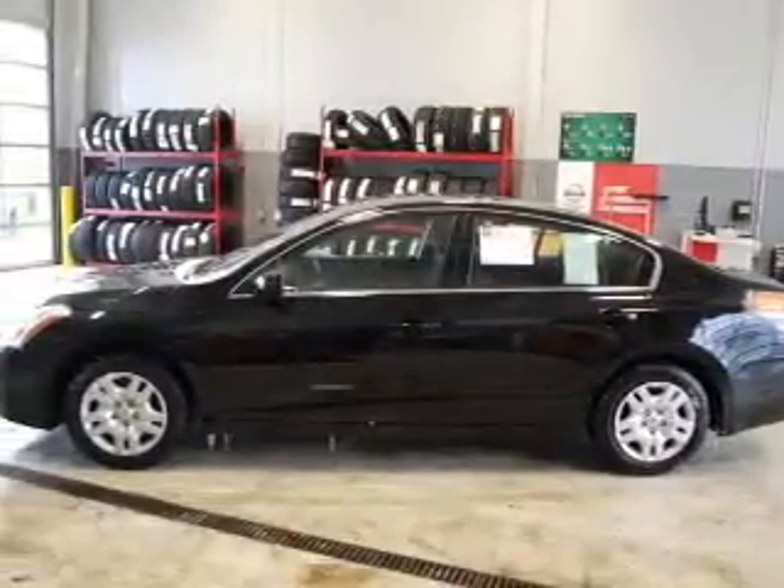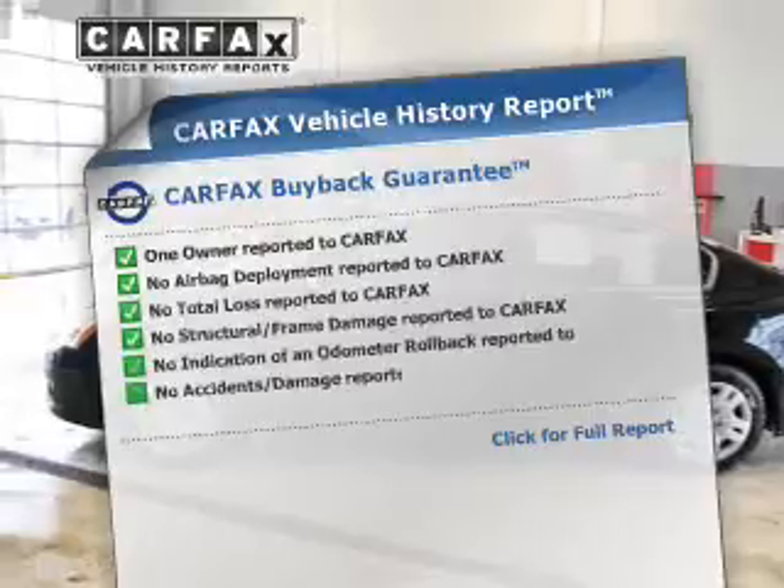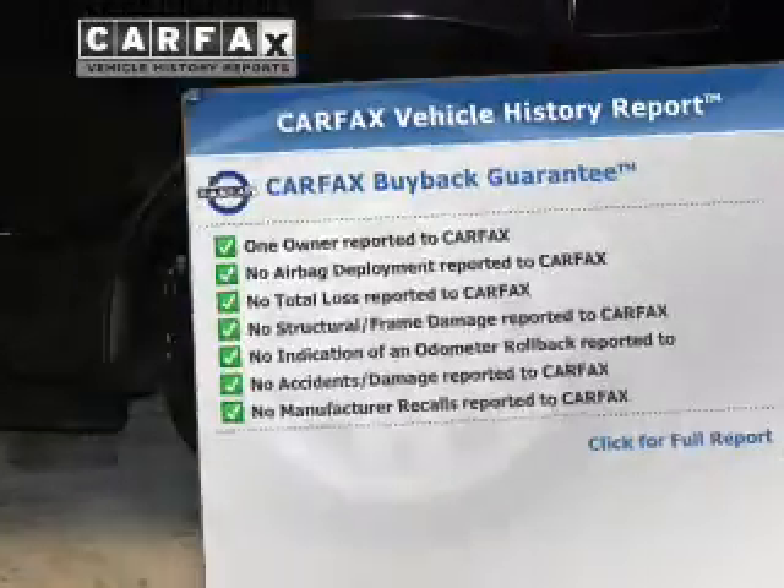Brake safely with the anti-lock braking system, and a Carfax vehicle history report is included, allowing you to purchase with confidence and the knowledge that your buy was a smart choice.